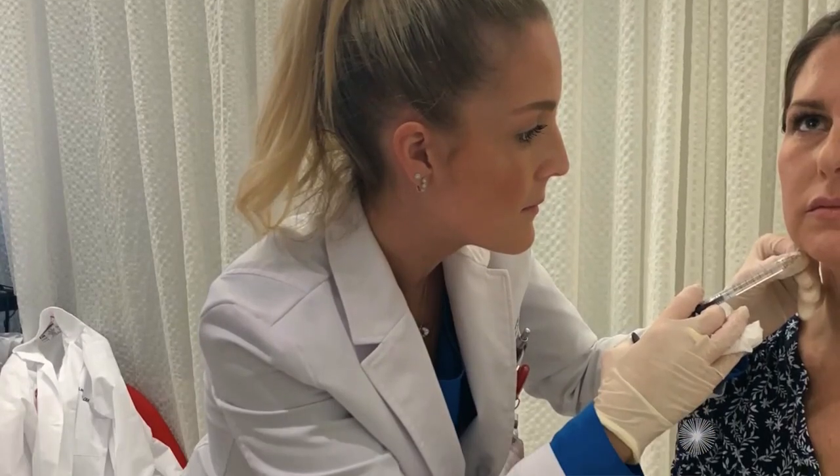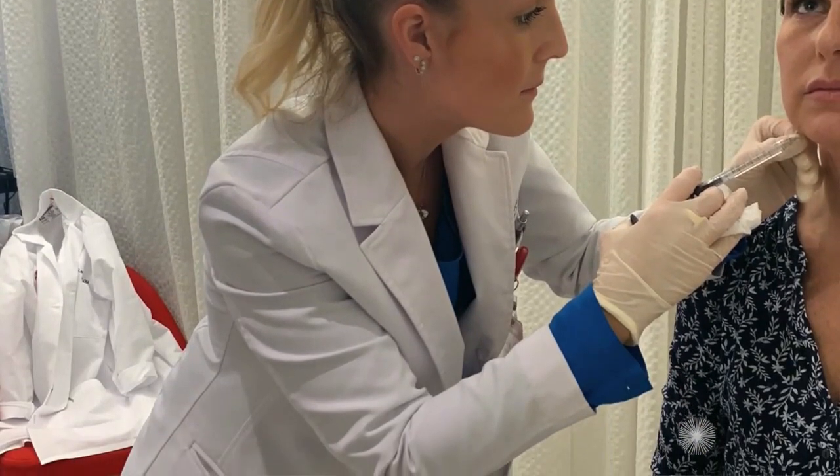I really like that in oculoplastics there's variety between having some extremely involved cases we do with our neurosurgery colleagues or smaller cases that you can either do in the office or quick surgeries in an outpatient facility. I also love the very creative nature of oculoplastics — there's no single way to reconstruct a defect, and you really get to be creative in terms of how you're optimizing someone's facial structure or utilizing the skin they have to reconstruct a defect after a skin cancer removal or trauma.